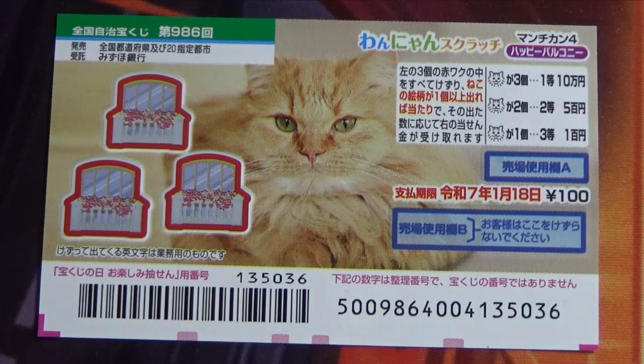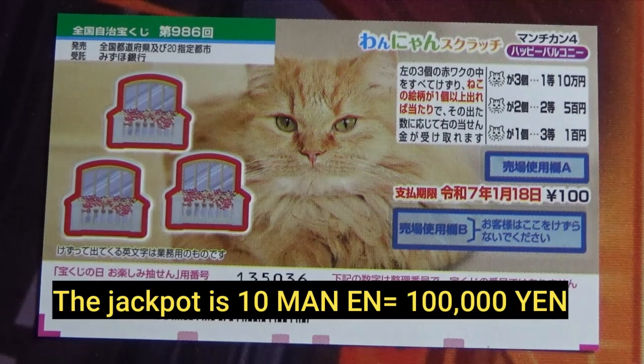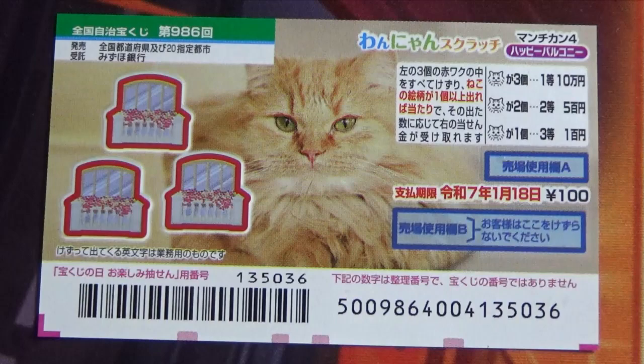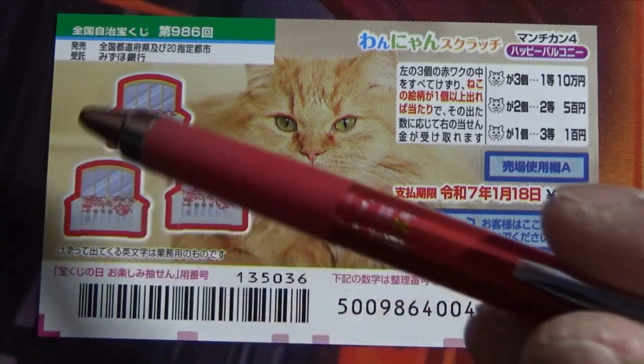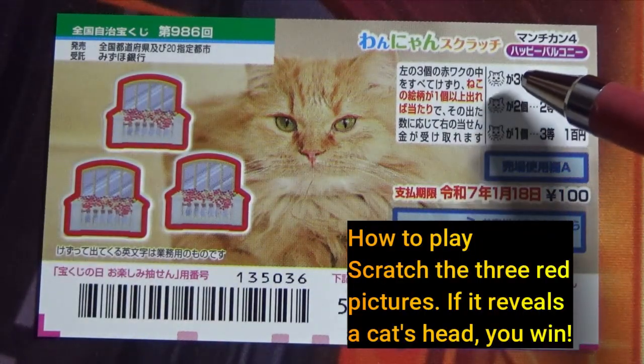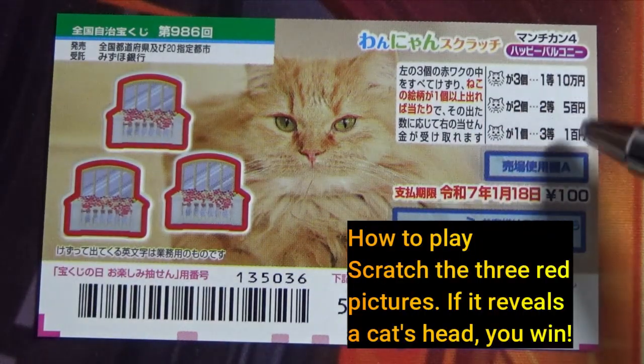It came out on December 23rd and runs until January 19th. The jackpot is Jumun En. A ticket costs 100 yen. This is a very simple game.